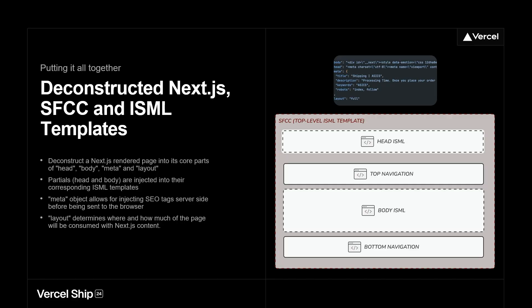Putting it all together — how does all of this actually make it onto the page? It's kind of messy, but a messy that's actually pretty manageable. When the user hits a page — say, a blog page, purely content for the most part — we make a request out to Vercel and get a deconstructed Next.js app. Inside of that we get the head tag, the body tag, some meta content, and a layout. We take the body and put it in the body ISML template in Salesforce Commerce Cloud. We take the head content and put it in the head. And the meta content we actually generate on the fly.